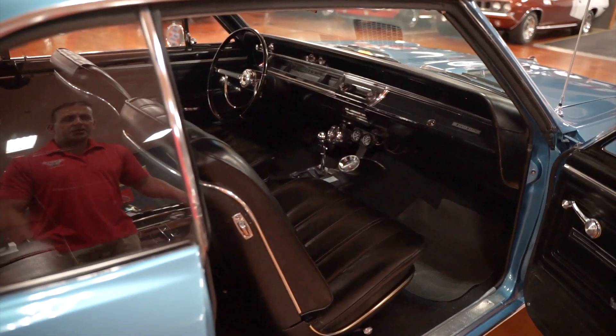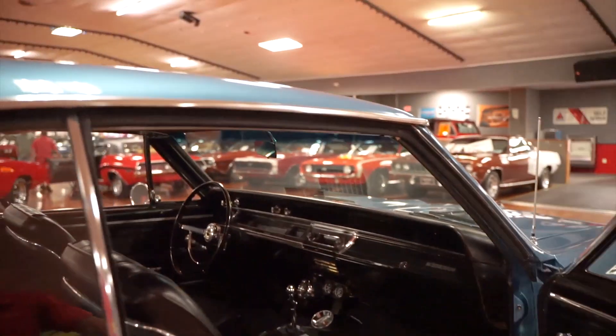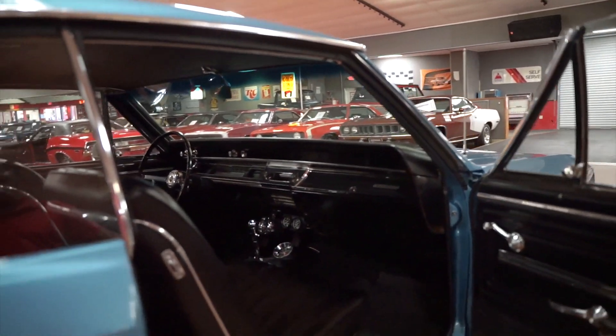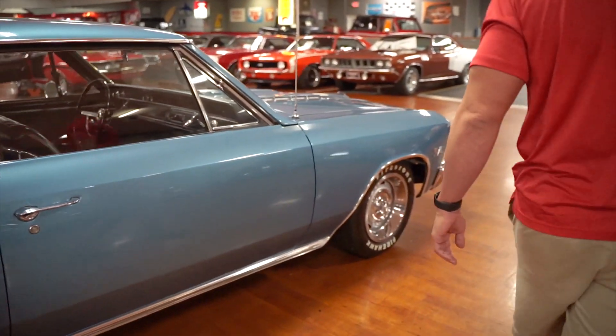There are no rips in the interior anywhere. Devin will show you the headliner in the car is good — there's no rips, no tears, no holes, it's in nice shape. There are no sun visors in this vehicle, but we will install a set of sun visors prior to the car leaving. It will be on our to-do list.